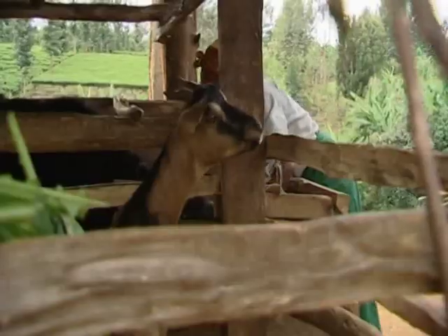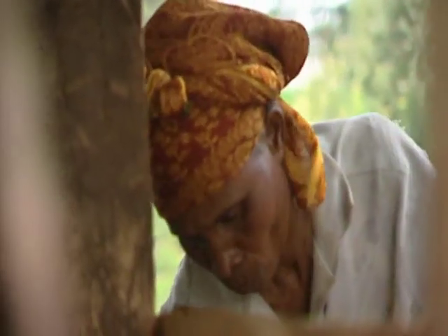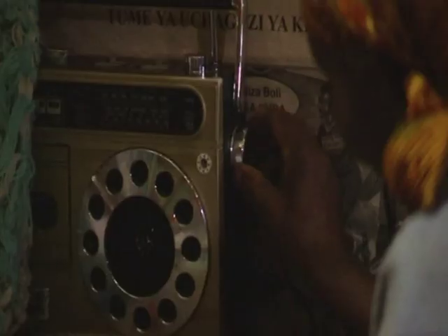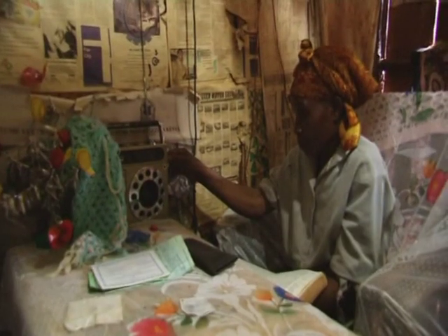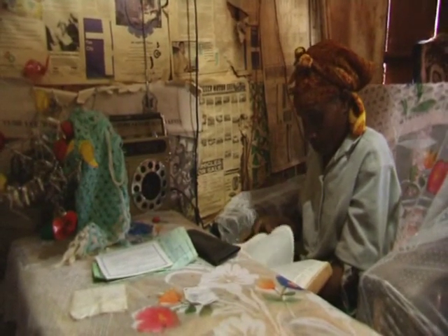Grace describes how her children have adapted to the new technology, preferring it to the old kerosene lamps. The children have become so used to electricity that now, as soon as the light is off, they ask how they can read without it. As well as providing light, electricity also powers the radio. Listening to the radio allows Grace to know what's going on in the wider community.